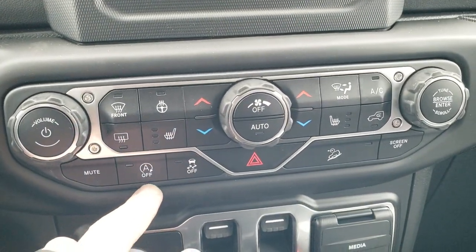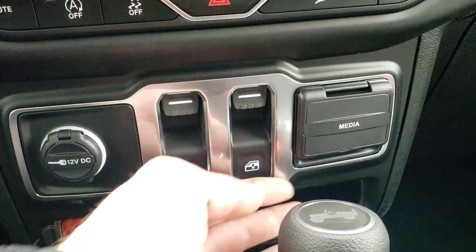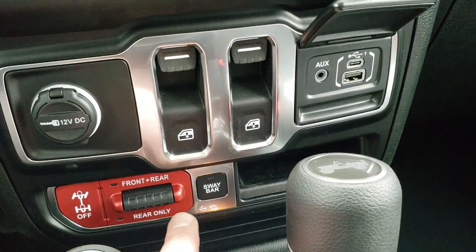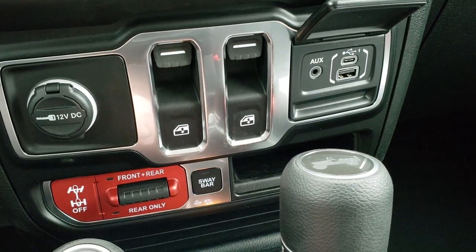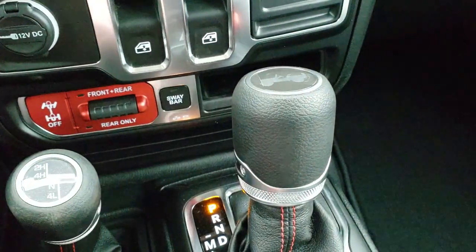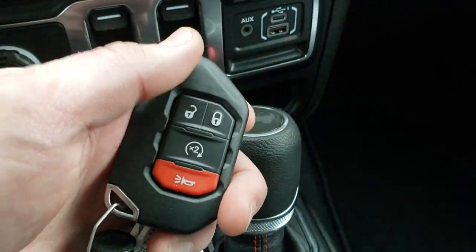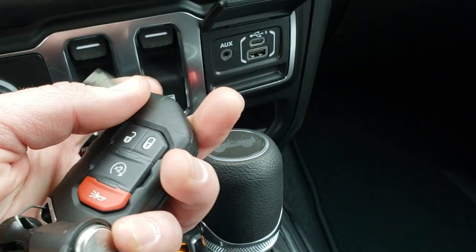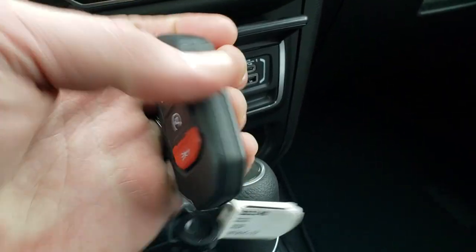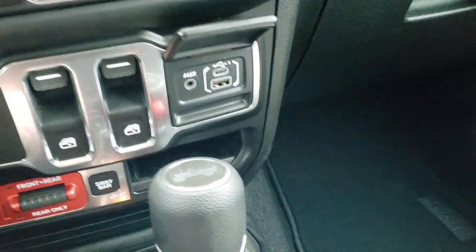If you prefer physical controls, you can also do climate and radio down here. You have start/stop capability, stability control, and downhill assist control. You get power windows, and a media center with an AUX, USB, and USB-C jack. Your front and rear locking differentials and sway bar disconnect are right there. The 4x4 shifter is on the floor with the 8-speed automatic transmission. The cold weather group gives you remote start and keyless entry with a switchblade key fob — it's got the Jeep logo, it's a nice heavy key fob with a lot of girth to it.